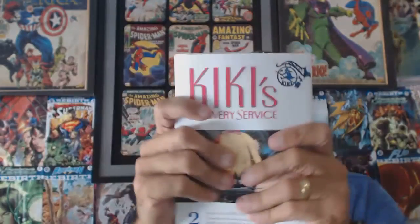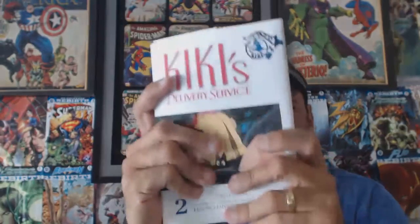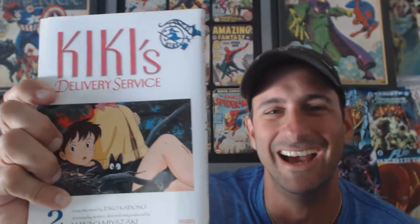The last thing in the box is Kiki's Delivery Service — it's manga, with an actual cover on it. Good for Manga Masterpiece. It retails for $10 too. You win some, you lose some, but it was a lot of fun and I love doing videos like this.